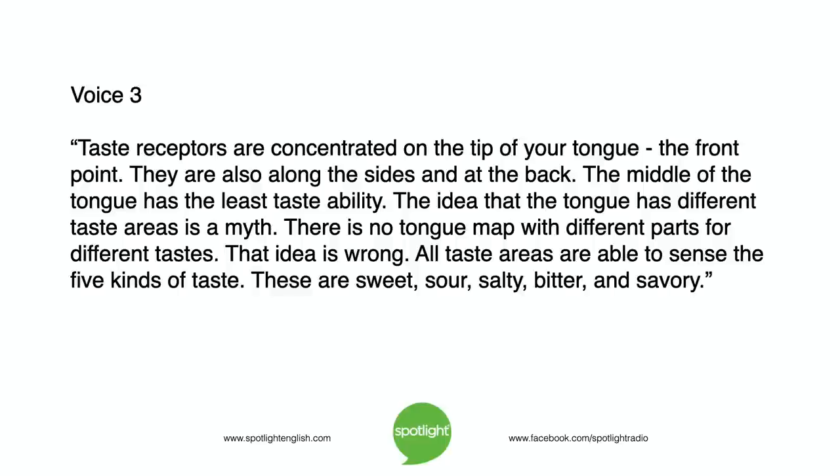There is no tongue map with different parts for different tastes. That idea is wrong. All taste areas are able to sense the five kinds of taste. These are sweet, sour, salty, bitter, and savory.